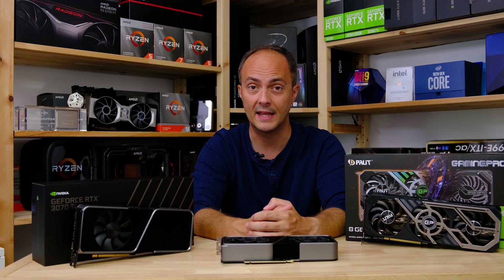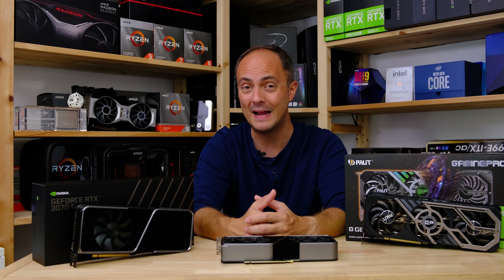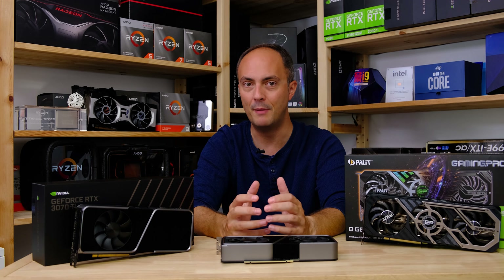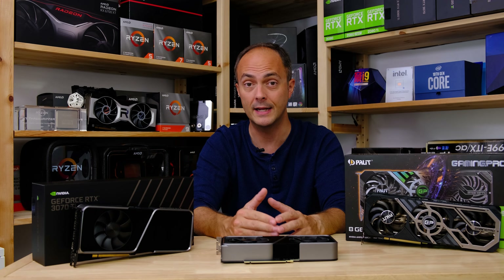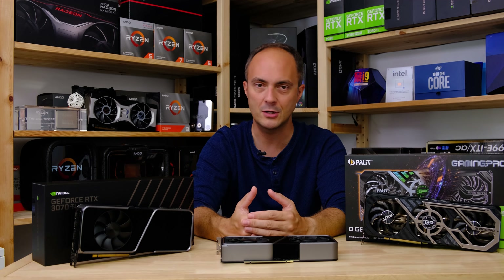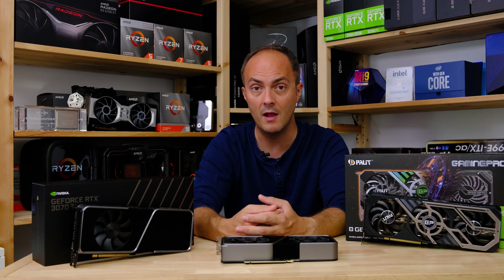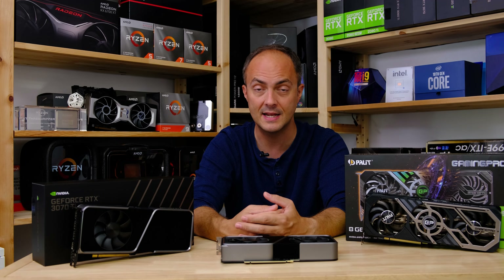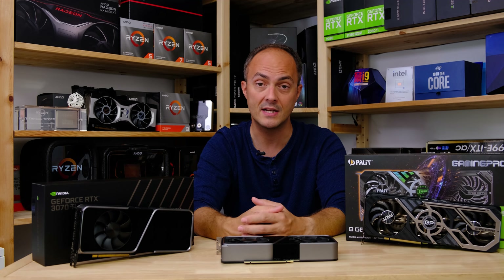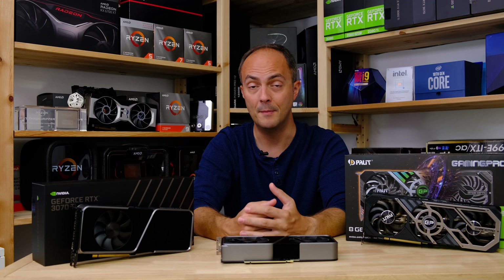For an extra $100 over the $499 RTX 3070, that's kind of where you'd expect it to fit in. It's not an amazing card for the money compared to the RTX 3070 — you certainly wouldn't want to upgrade from a 3070 to a 3070 Ti. But for an extra hundred dollars you're getting a more solid casual 4K gaming card offering five to ten percent higher frame rates with and without DLSS and ray tracing, and it leapfrogs the RX 6800 in a number of titles.